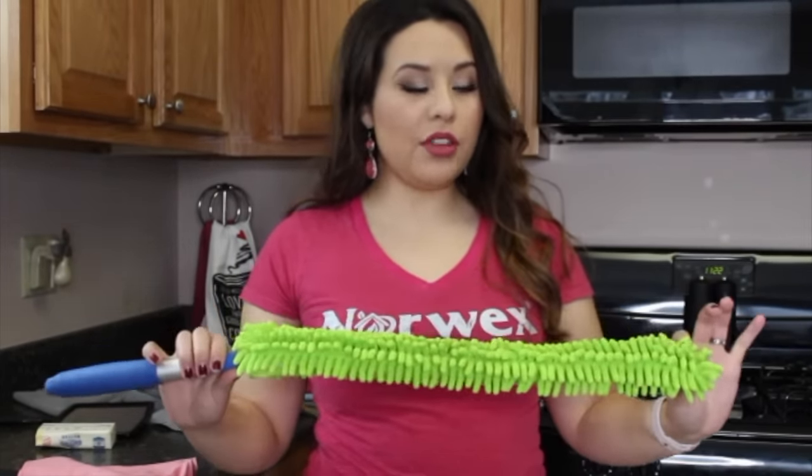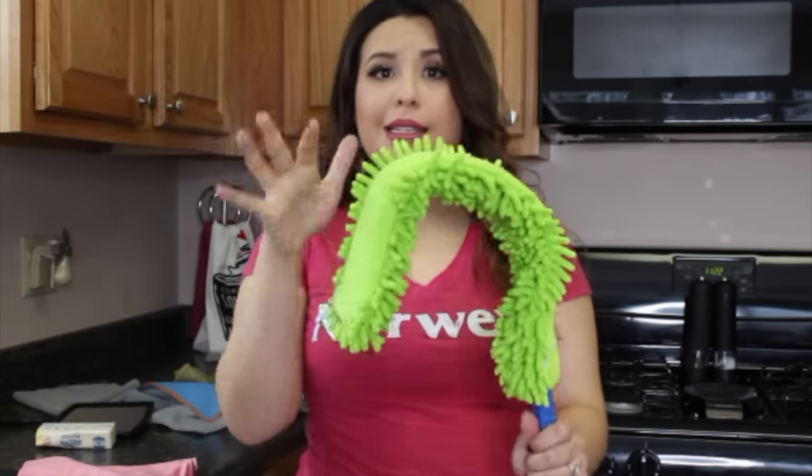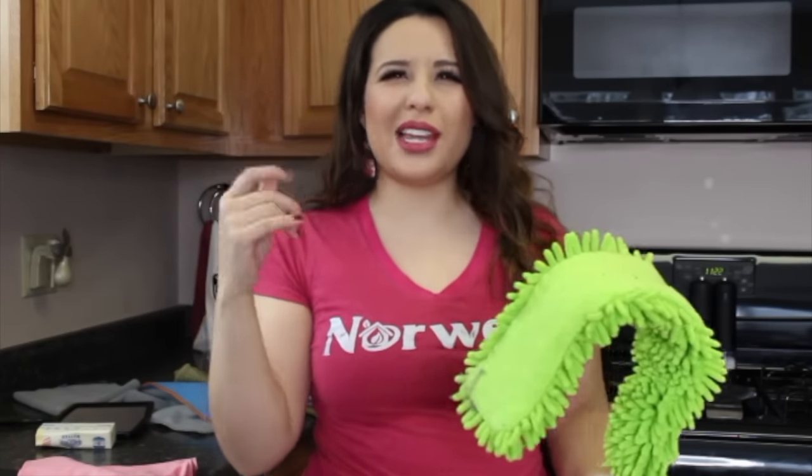We also have our Enviro Wand for reaching dust we can't get to otherwise. Because I'm allergic to dust, I used to have my husband dust the ceiling fans — strip the bed sheets, wait for dust to settle, put sheets back. It was a whole process. Now with the Enviro Wand, my husband loves it because I stopped asking him to dust. It's got these nice fibers with fingers that pick up all the dust, and you can bend it to whatever shape you need.